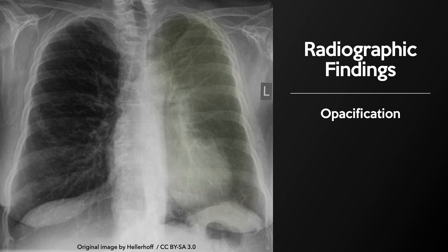When presented with an X-ray of left upper lobe atelectasis, the first finding that you may notice is an area of increased opacification. Atelectasis of the left upper lobe results in a hazy, veil-like opacity over the left lung that fades out inferiorly without a clear border.